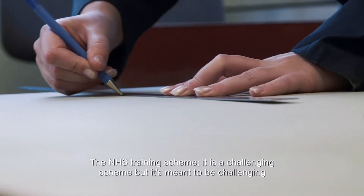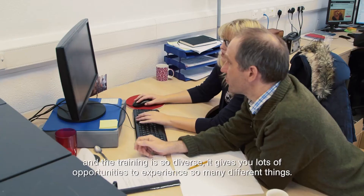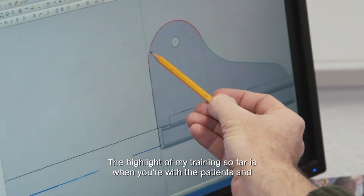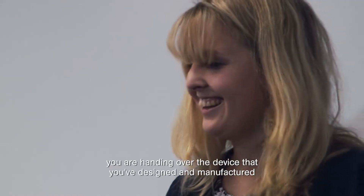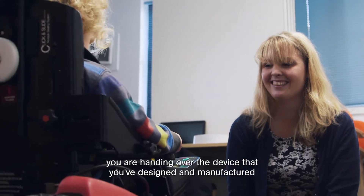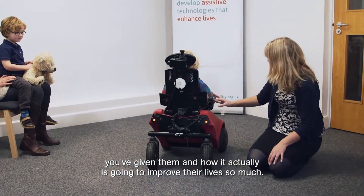The NHS training scheme is challenging but it's meant to be, and the training is so diverse. It gives you lots of opportunities to experience so many different things. The highlight of my training so far is when you're with the patients, handing over the device that you've designed and manufactured, and how happy they are and how it's going to improve their life so much.